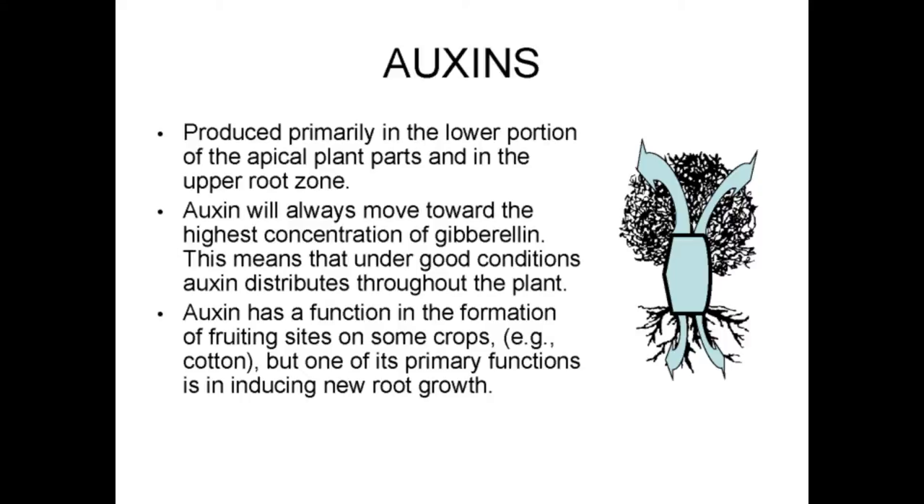Auxins are produced primarily in the lower portion of the apical plant parts and in the upper root zone. Auxins always move toward the highest concentrations of GA and distribute throughout the entire plant under ideal growing conditions. One of the primary functions of auxin is to induce new root growth.